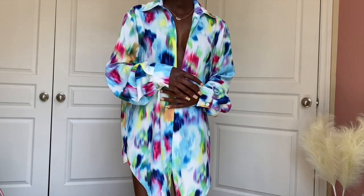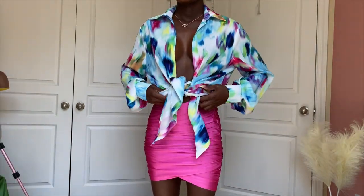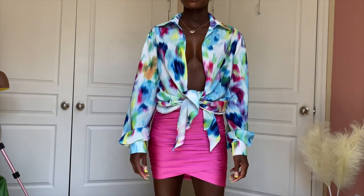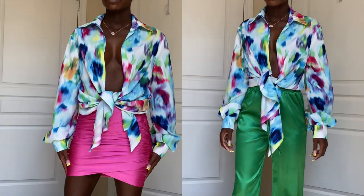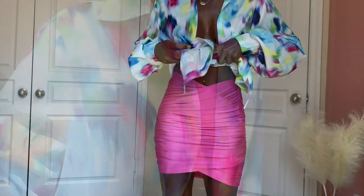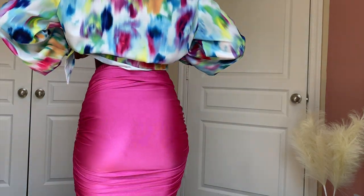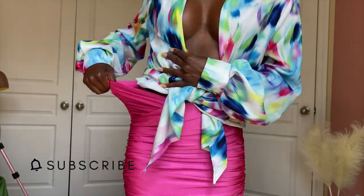This next blouse is a multi-color tie-dye style — it doesn't have buttons so you tie it. I paired it with my pink and also showed it with the green pants. The skirt I paired it with is extremely stretchy and I'm definitely buying it in almost all the colors they have. I love all the small detailing in it.